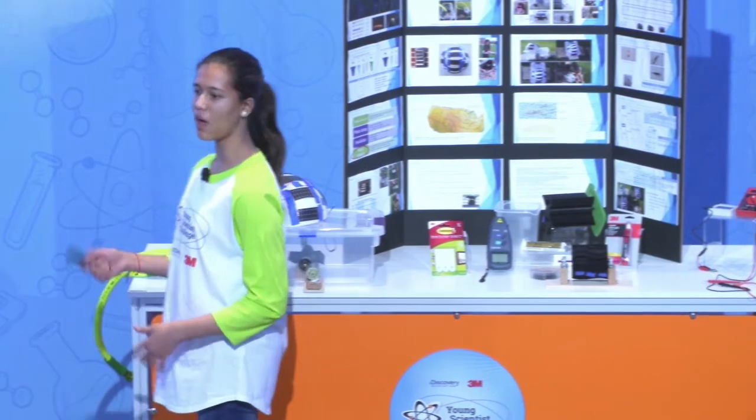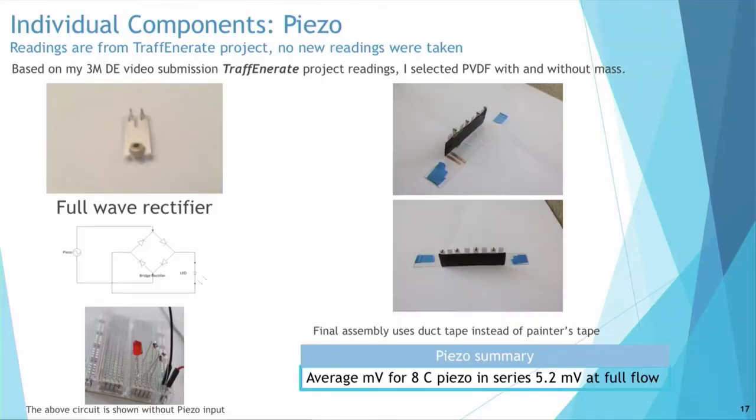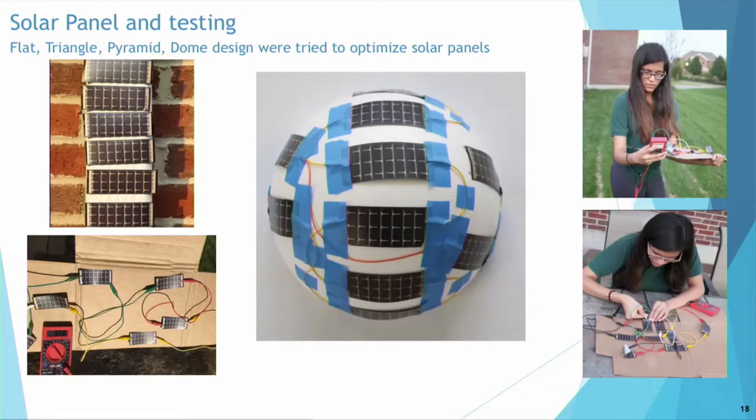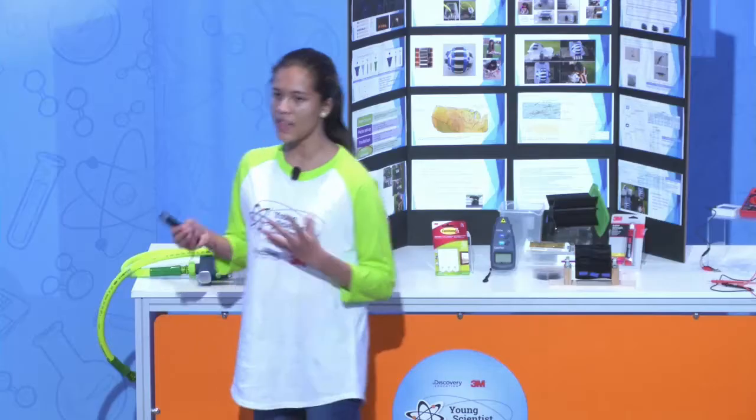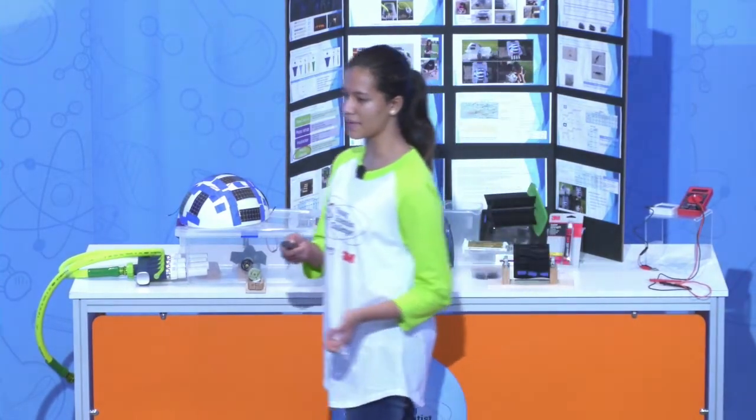My PISOs were tested based on the polyvinyl film with and without mass, based on my previous tri-fenerate project readings. I selected two kinds of PISOs for a variety of vibrations. In my solar panel testing, I tested multiple orientations, such as flat, triangle, pyramid, and dome. The dome was selected as it was able to provide energy even as the sun moved throughout the entire day.